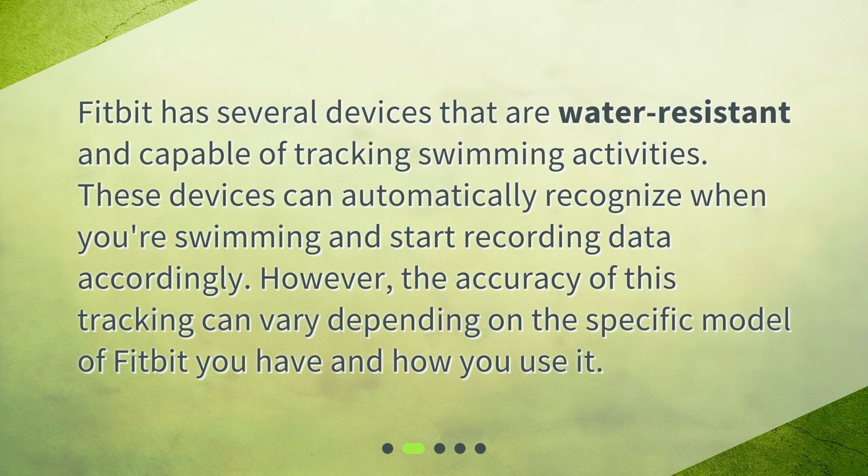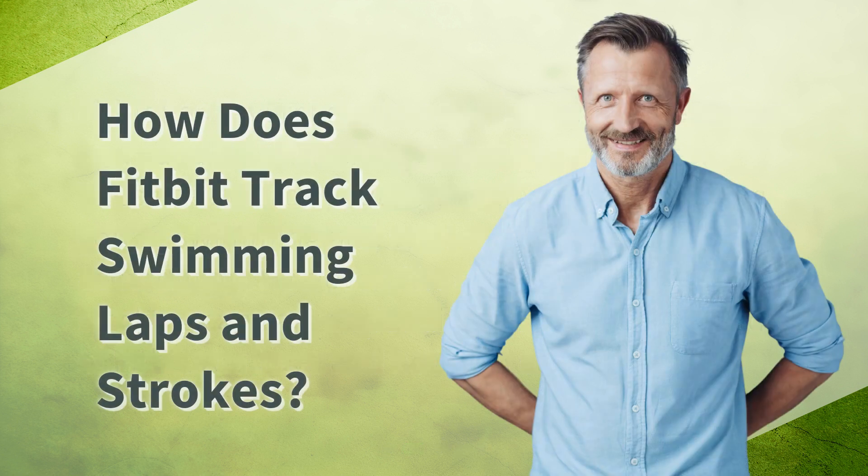These devices can automatically recognize when you're swimming and start recording data accordingly. However, the accuracy of this tracking can vary depending on the specific model of Fitbit you have and how you use it.